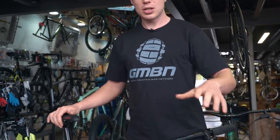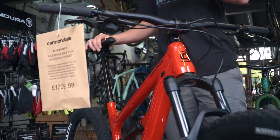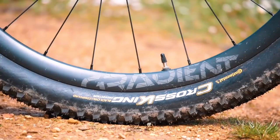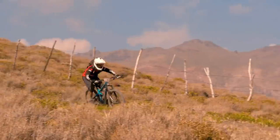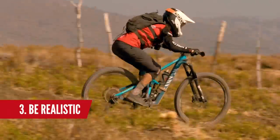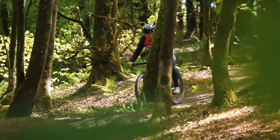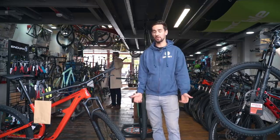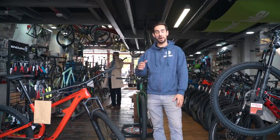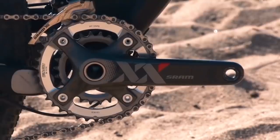Talking about price, let's look at this Cannondale Habit. This is the alloy version, which has got a sensible but quite entry-level build kit, and it goes for about 1,800 pounds. If you were to get a hardtail for that same money, you'd probably get a far higher spec on the bike. Hardtail or full suspension — I would say be realistic about what you're going to use the bike for. If there's no big mountains near you, you're probably not going to get the best out of a downhill bike. And trail and enduro bikes pedal so well now. If you're a big heavy rider who likes doing jumps, a cross-country bike probably isn't the best either. We have done a big video on this subject of what bike suits what rider, so if you've not seen that, check that out.